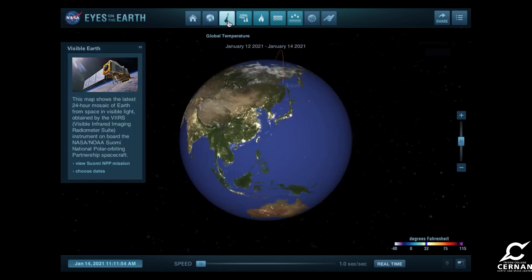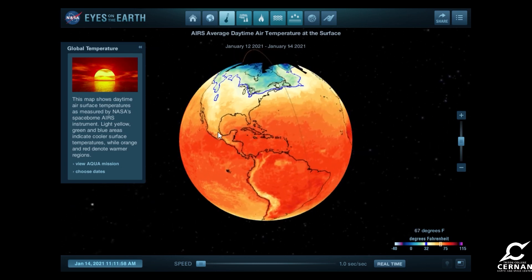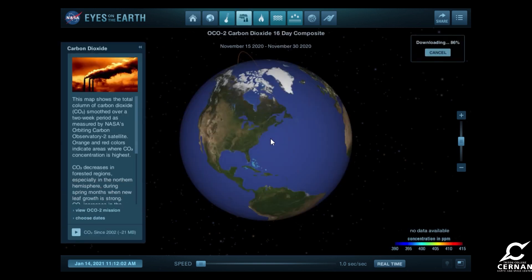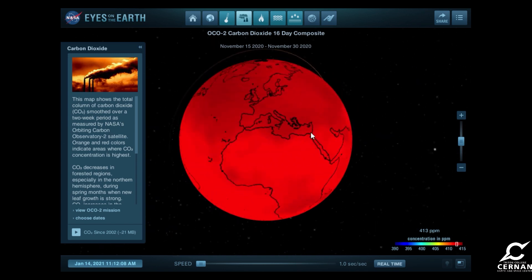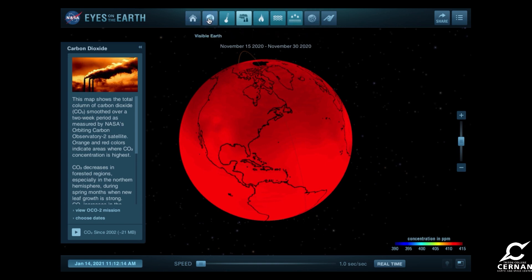We also have other cool things like the global temperatures — we can see where it's hotter than average and where it's cooler than average. You can see the carbon dioxide levels around the world, and, well, that doesn't look too great. We do need to focus a lot on global warming initiatives in order to address this. But there's all sorts of other cool stuff that we can find here.